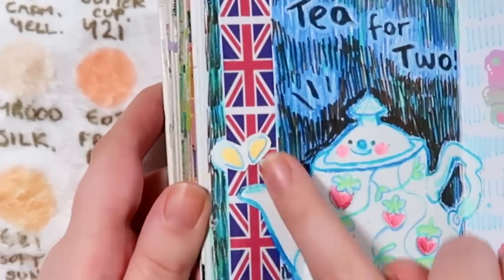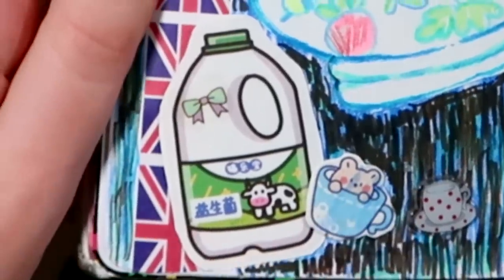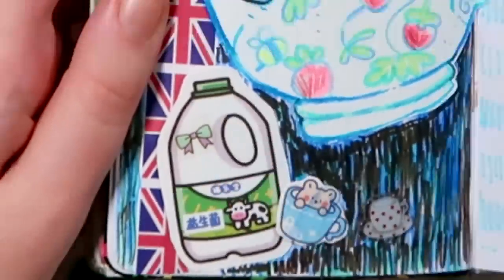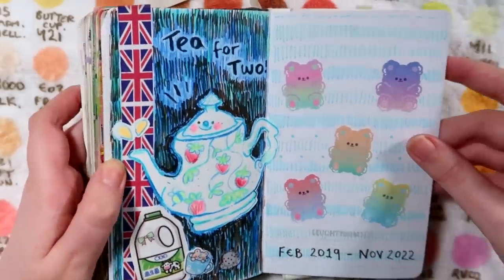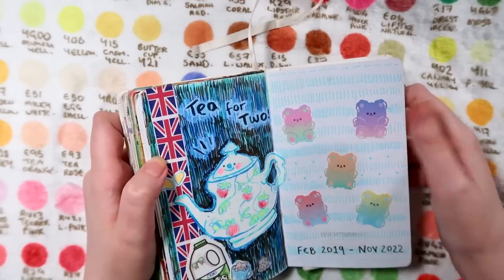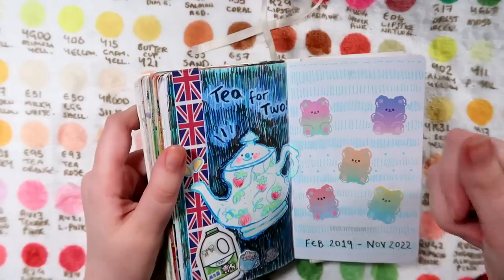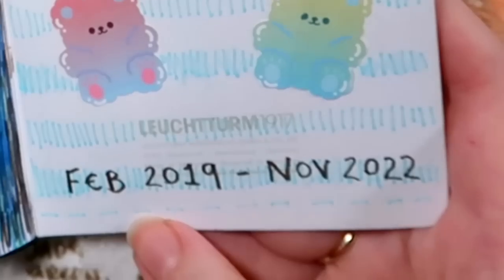Over on this one it was a little mixed media teapot, and I had this great British washi tape so I thought I'd get some use out of that. Got some little teacup stickers down here and a milk - I believe the milk sticker was from Cleo, so thank you Cleo. This was me wanting to show off some gummy bear stickers I'd recently got - they're on a washi tape roll and I love them so much.